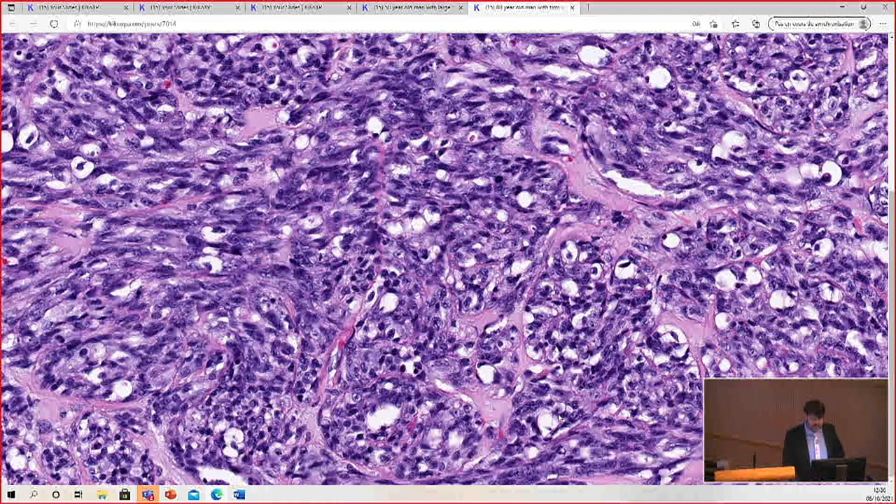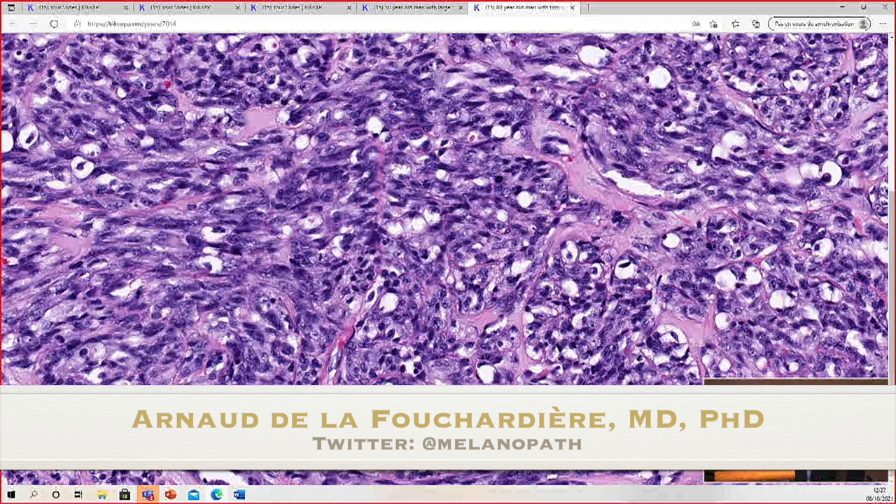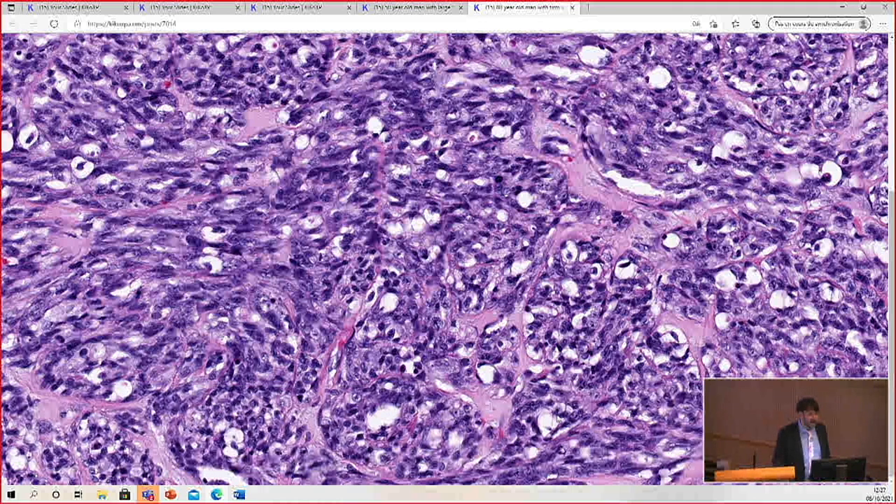Is PREM a useful tool for desmoplastic melanoma? My understanding is that PREM is not useful for desmoplastic melanoma most of the time, particularly for those that really look very neural and bland. If you do PREM and it's positive, that may be helpful, but I would expect most of the time it will be negative. Arnaud, have you found it helpful? I do not find it helpful — it's usually very faintly or focally positive. I've only been using PREM for about a year and a half, and desmoplastic melanomas are relatively uncommon — I only see them a handful of times a year, so I don't have a lot of experience. So far I've not seen one strongly positive.